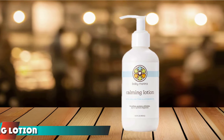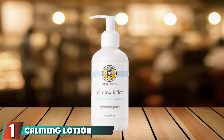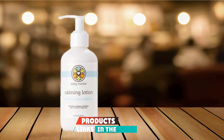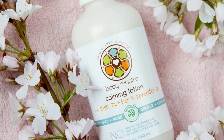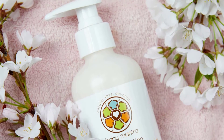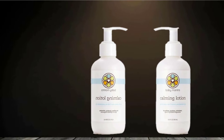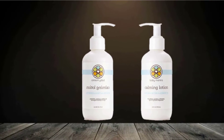At the first position of our list, we have Calming Lotion by Baby Mantra. Baby Mantra is a moisturizing lotion perfect for dry and gentle baby skin, and it's even used to treat rashes and skin conditions like eczema. Made from plant-based and organic ingredients including coconut, sunflower, and lavender oils alongside shea butter, the Baby Mantra Lotion provides extra hydration, leaving the skin soft and smooth.